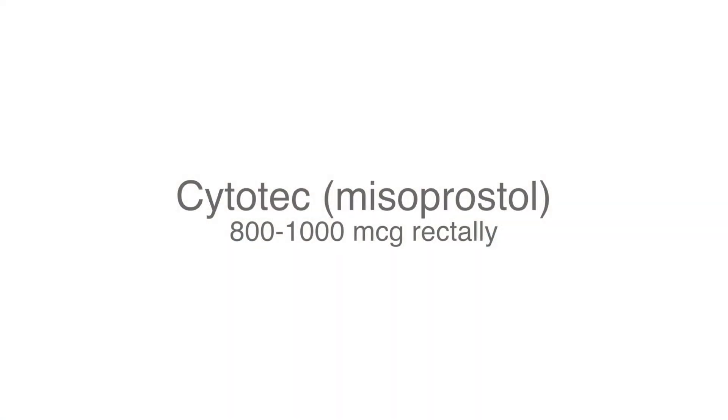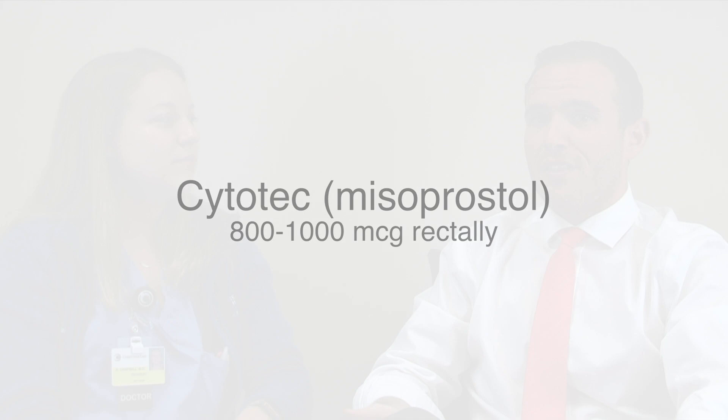What if the patient has asthma or hypertension? In that specific patient, it would be appropriate to use Cytotec as your first-line treatment. That can be given at a dose of either 800 or 1,000 micrograms rectally. We could consider Dinoprost — here at Christiana we don't carry it, but if available it should be given as either a vaginal or rectal suppository at a 20 milligram dose, repeated every two hours. One downside is that it's stored frozen and must be thawed before administration.